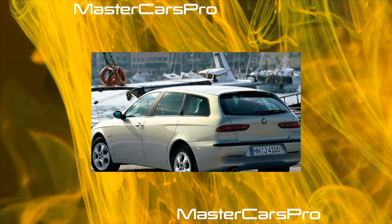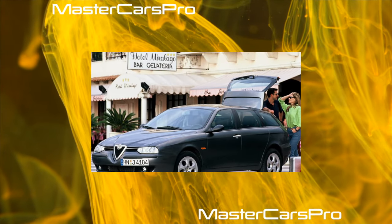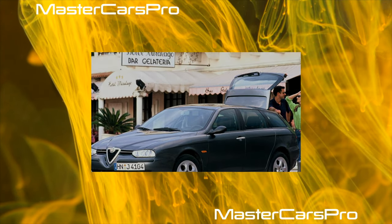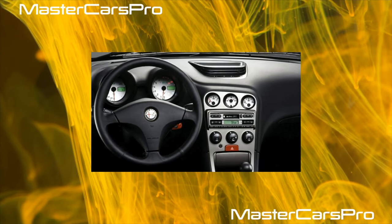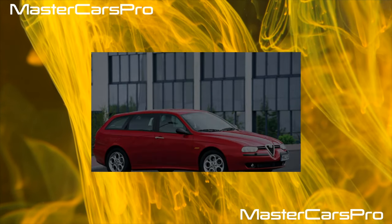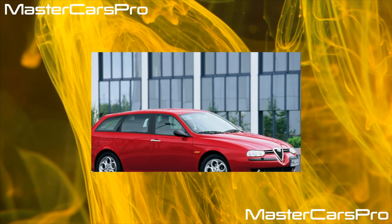The Alfa Romeo 147 turned out to be so successful that it was awarded the title Car of the Year 2001. It is currently equipped with petrol engines of 1.6 liters (105 or 120 hp), 2.0 liters (150 hp), and a 3.2-liter V6 producing 250 horsepower — the latter fitted on the 147 GTA version which appeared in 2002. In addition, there are two 1.9-liter turbo diesels producing 115 or 140 horsepower.